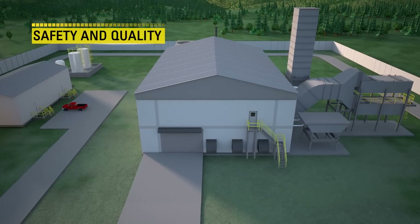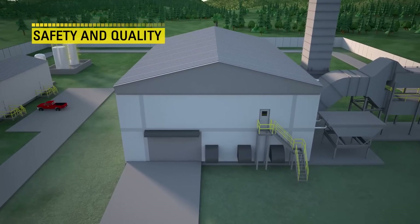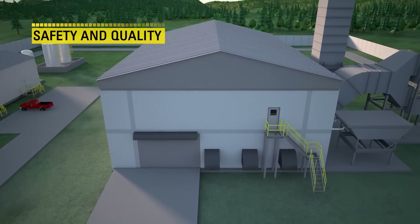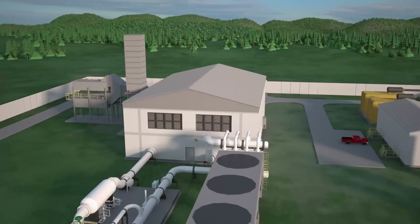Site construction shifts away from substantial hot work in favor of simple assembly tasks, fundamentally altering the nature of the safety and quality challenge.